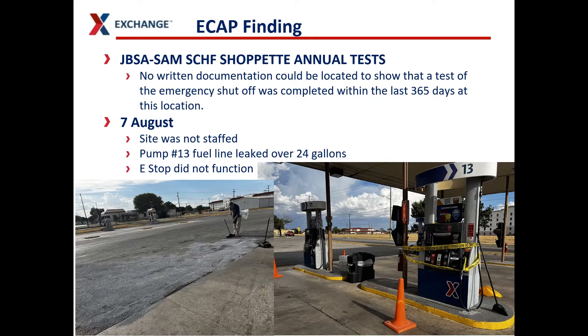This is an example of why LP does ECAP inspections at our gas stations annually. During a recent ECAP inspection, LP discovered there was no written documentation of the e-stop being tested at this location. An accident occurred — the site was not staffed. Fuel leaked from a hose during a customer transaction and the e-stop did not function, requiring the fire department to be called out to stop the fuel leak.